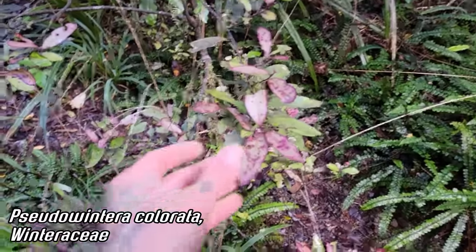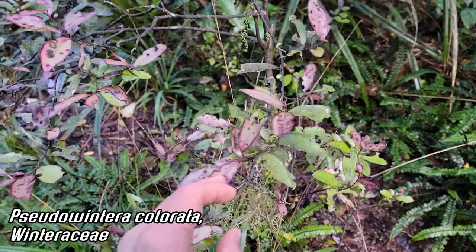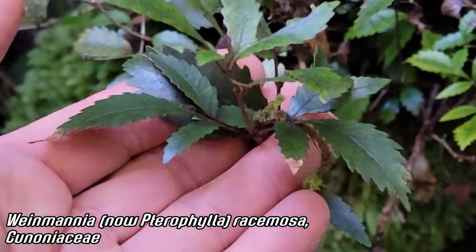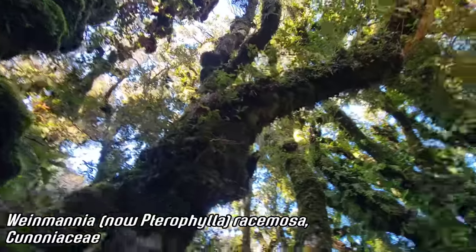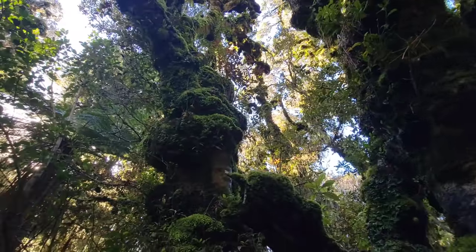That pepper tree — oh, it's spicy. Takes a minute for it to kick in, but it certainly does. Can mildly taste the saffron in those leaves too. This is hilarious — Weinmannia, Cunoniaceae. I've never seen such massive trees in this family. You can see this thing is huge, just covered in bryophytes. Very tiny seeds — very easy to colonize fresh volcanic flows.